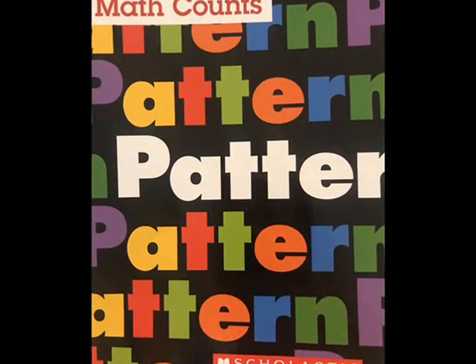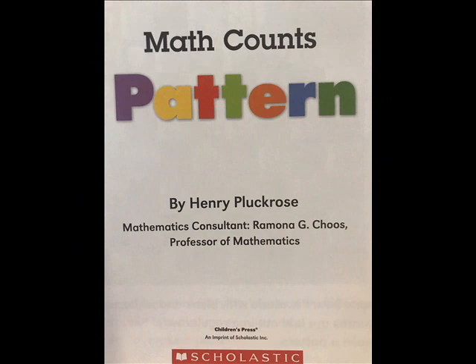Math Counts: Pattern, by Henry Pluckrose. Mathematics Consultant, Ramona Chuse, Professor of Mathematics.